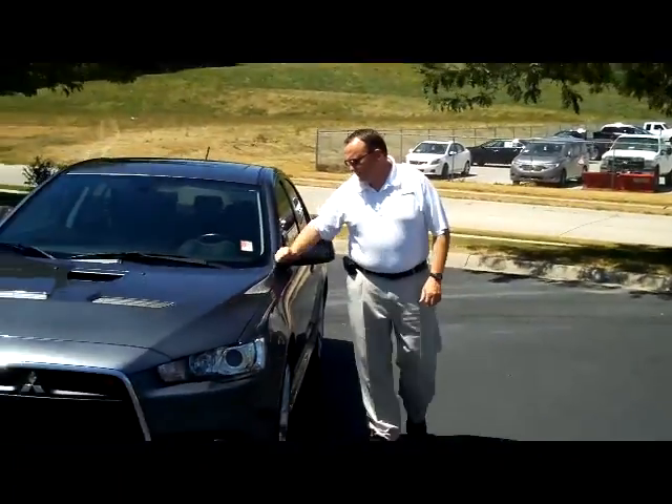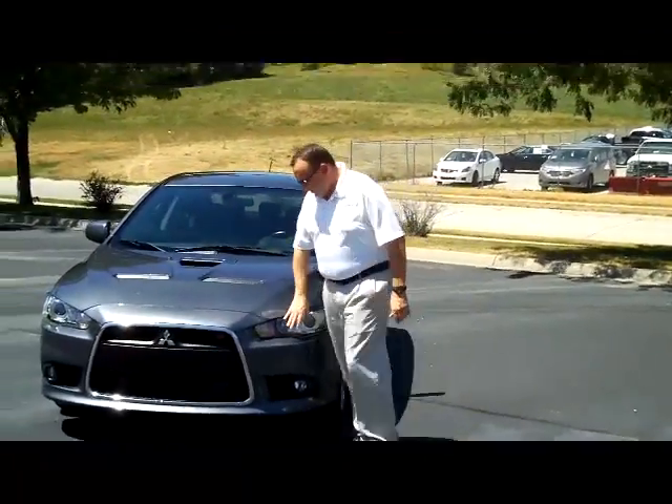Kelly here for the Honda Giant. I'm here to show you this 2010 Mitsubishi Lancer Ralliart.